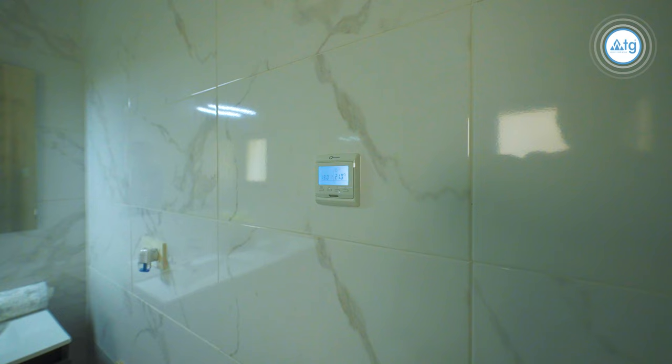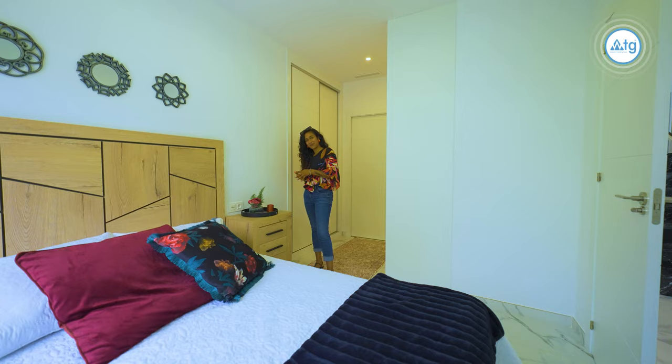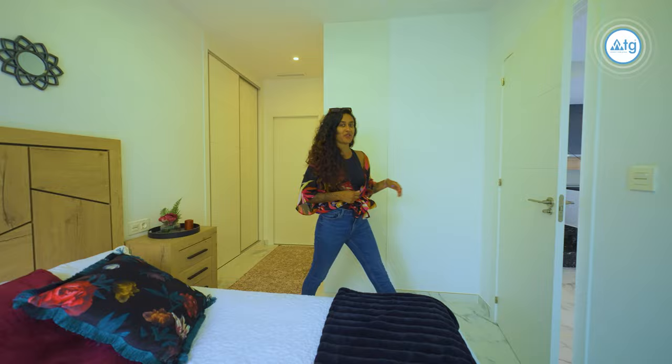All the bathrooms come with a nice space, an underfloor heating system controlled via a controller on the wall, and a special ventilation system. Now if you follow me, I'll show you the first floor, which I'm sure you're going to love.